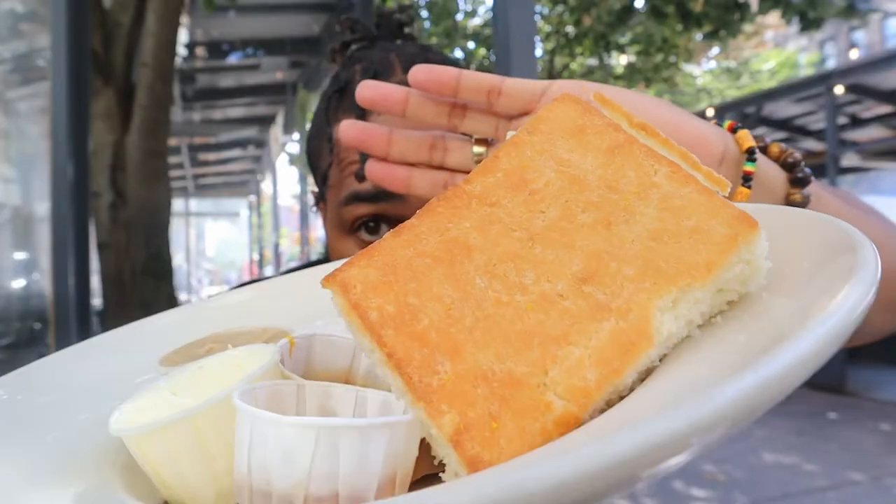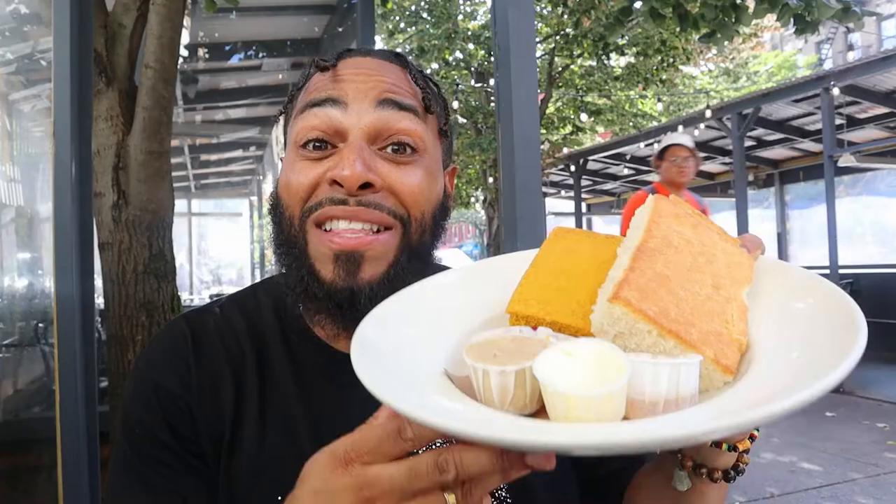We're sitting outside of Jacob's Pickles and I got the biscuits and they look fire right now. Waiting on the food, but yo, these biscuits look crazy. Look how big these things are — this thing is the size of my whole body. This is a lot of cornbread right here guys. There's a lot of different sauces and stuff but we're gonna try them all. Biscuit number one, let's get it. A little bit of butter never hurt nobody.